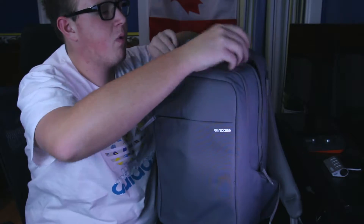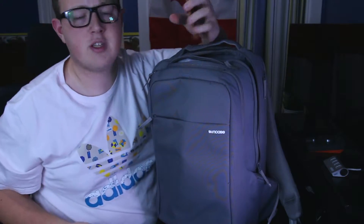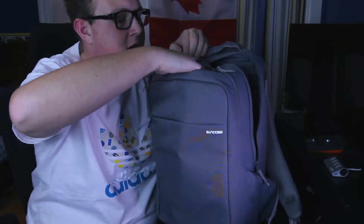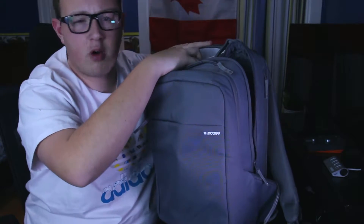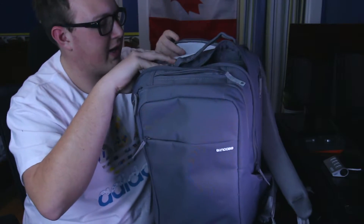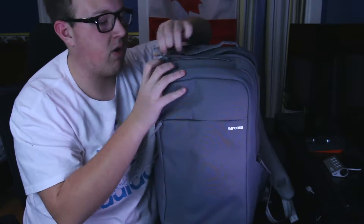We have this small zipper at the top and it holds my iPhone 7. What's really cool about this backpack is that this pocket right here and the laptop compartment is filled with this very fuzzy material — almost like a really fuzzy blanket on the inside — and you just know it's going to protect your stuff very, very well.